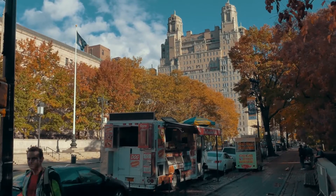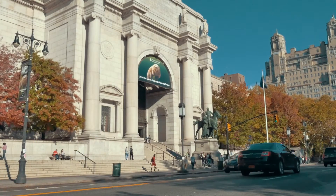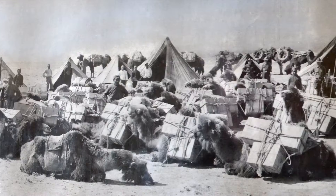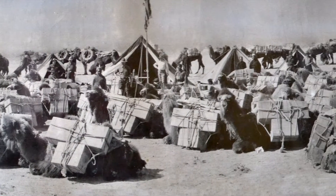We're here in the Upper West Side of New York City, and we've come from the desert to the American Museum of Natural History. In the 1920s, museum researchers went to Erlian to collect dinosaur fossils.